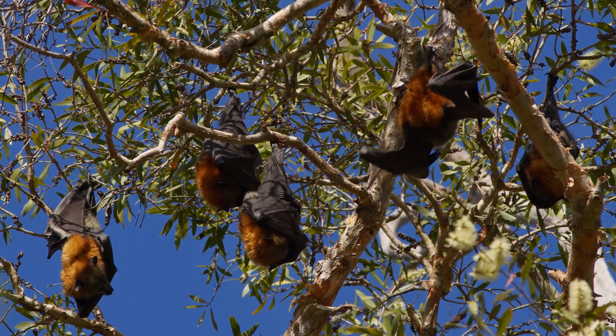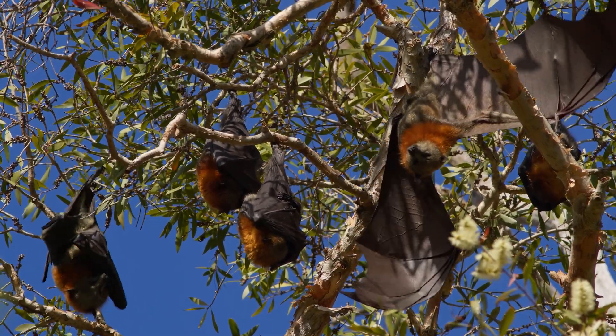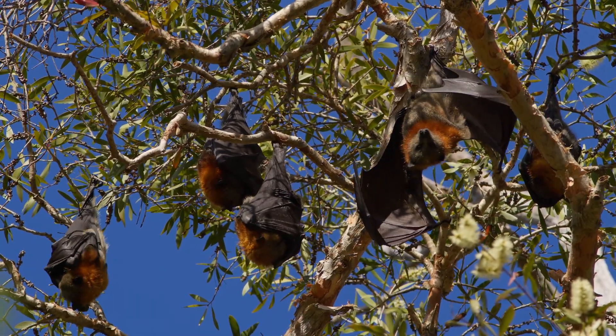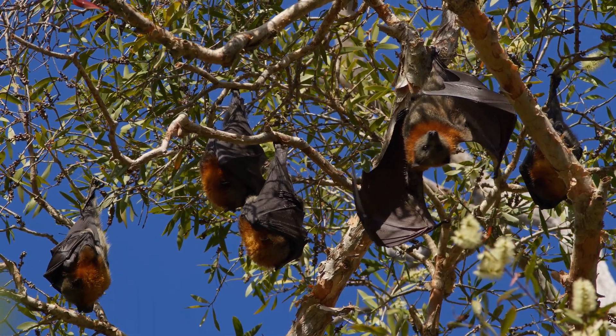Their fur is typically dense and varies in color from species to species, often exhibiting shades of brown, black, and gray, sometimes with distinctive markings.